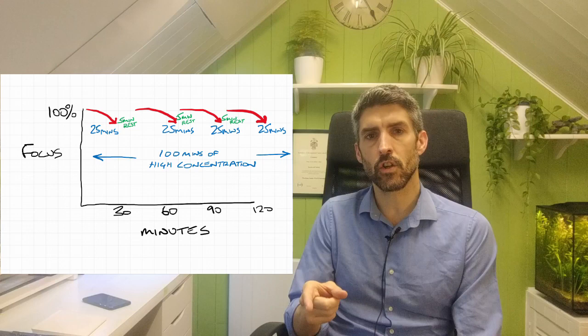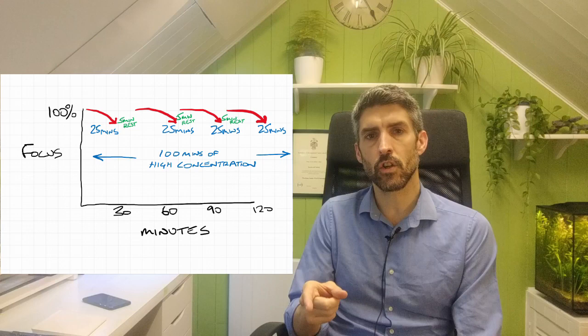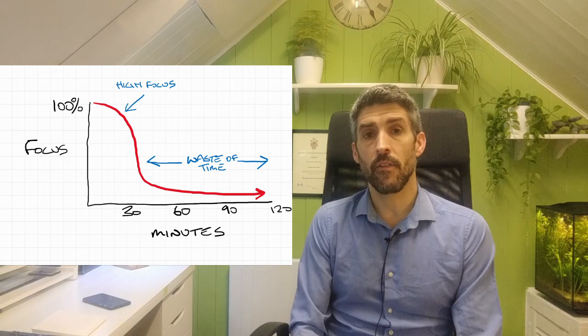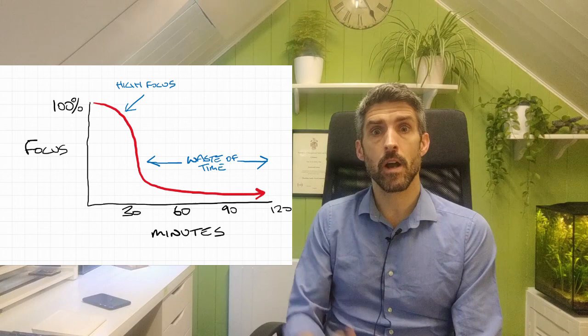That gives you four 25-minute periods of high concentration — a full 100 minutes — which will yield better results than trying to slog through one continuous two-hour block. I've tried this technique myself and it's surprising how well it works. Two hours fly by because you're more engaged and it doesn't seem like so much of a slog.